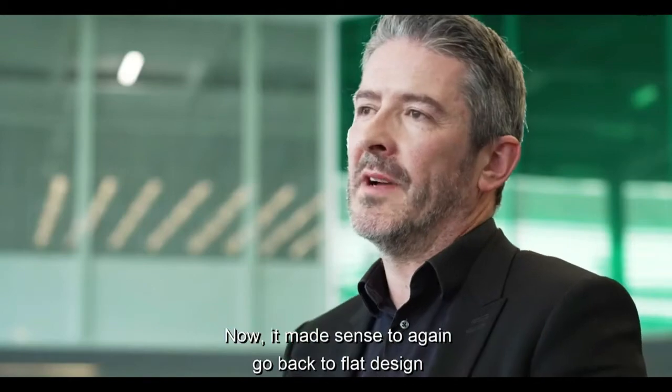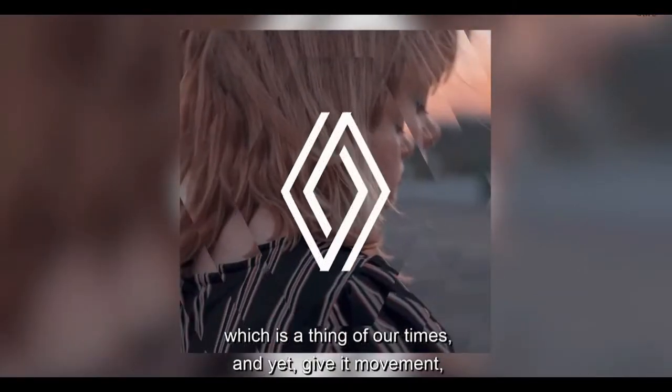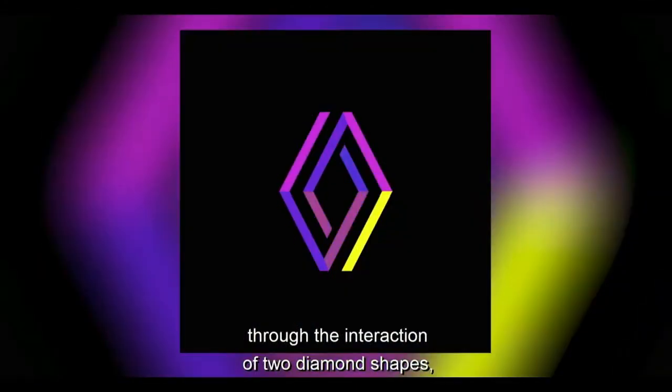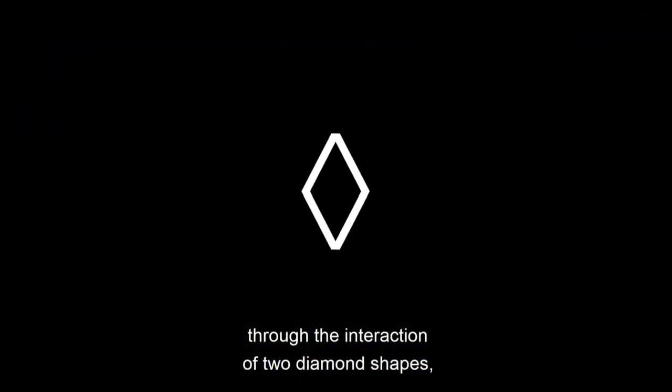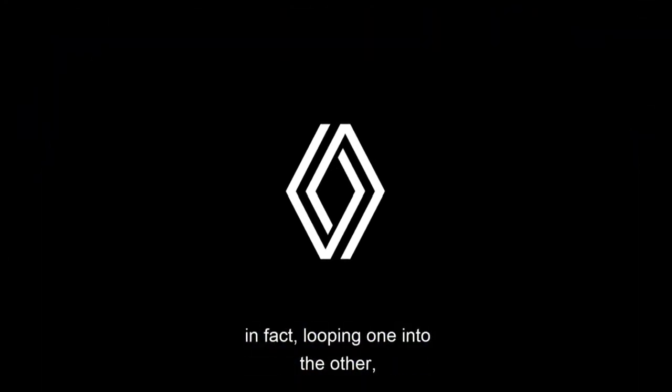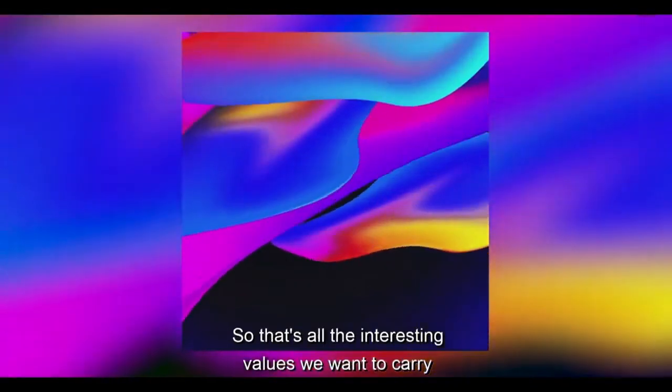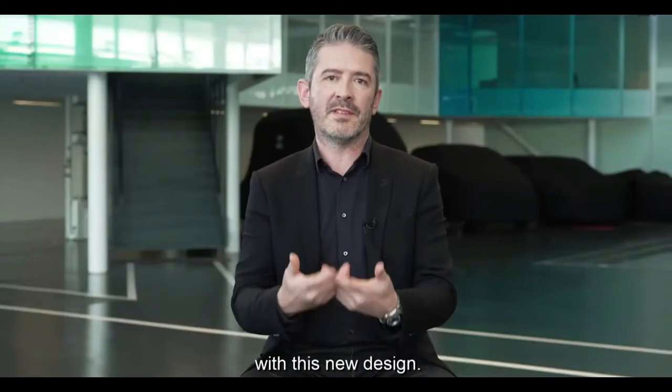It made sense to go back to flat design, which is a thing of our times, and yet give it movement through the interaction of two diamond shapes — looping one to the other to create movement, interaction, and complementarity. Those are all the interesting values we want to carry with this new design.